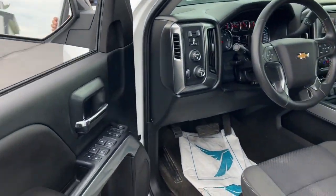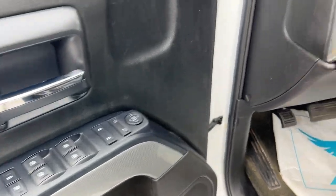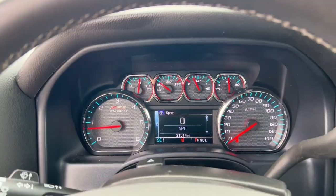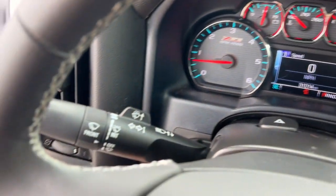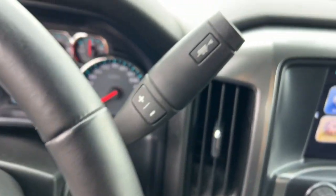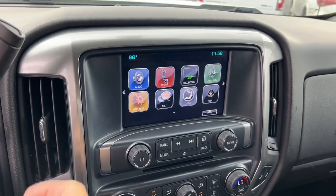The following are some of this vehicle's highlighted options: keyless entry, remote engine start, premium sound system, bed liner, heated mirrors, satellite radio, backup camera, steering wheel audio controls, aluminum wheels, and alarm.